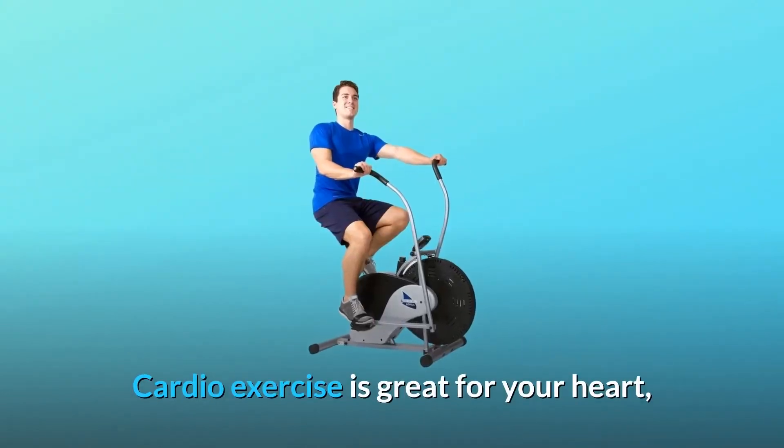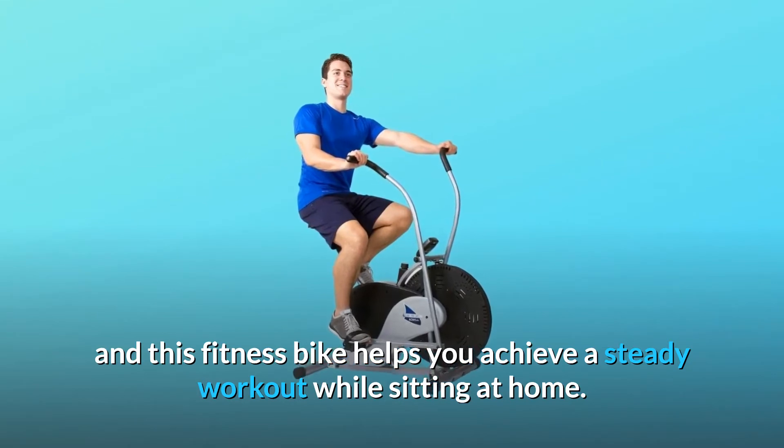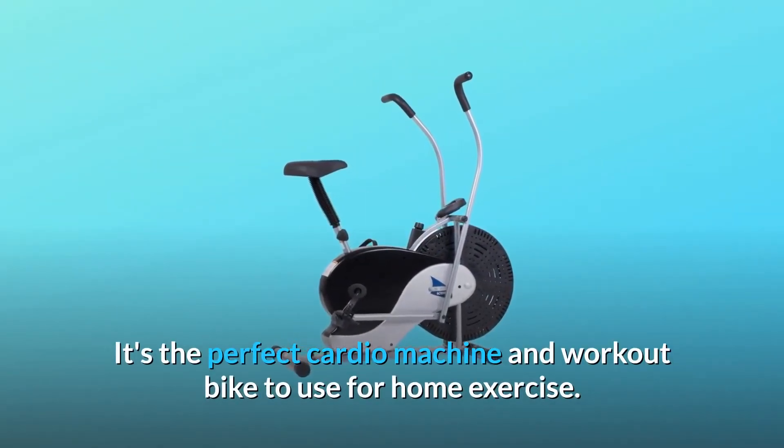Cardio exercise is great for your heart, and this fitness bike helps you achieve a steady workout while sitting at home. It's the perfect cardio machine and workout bike to use for home exercise.